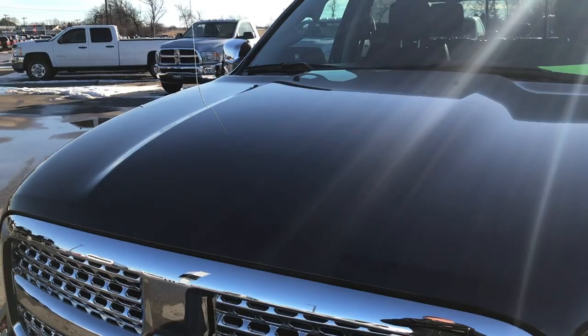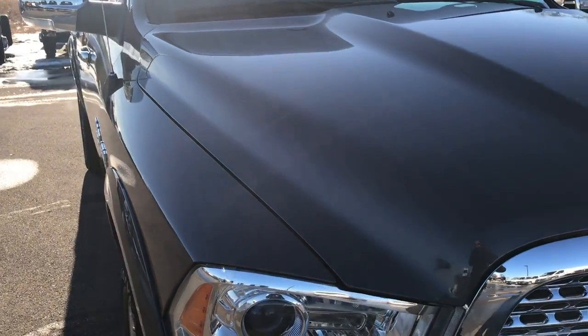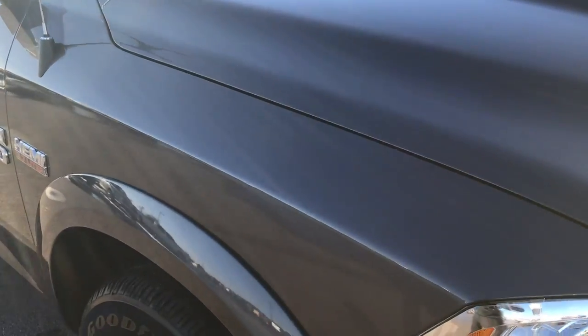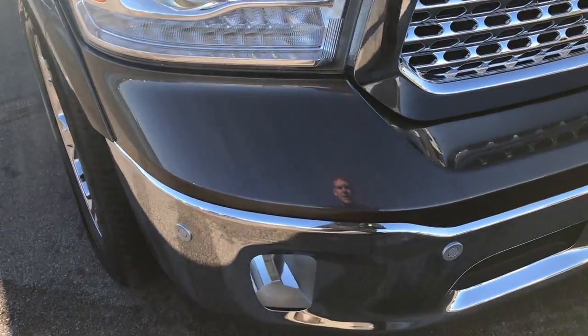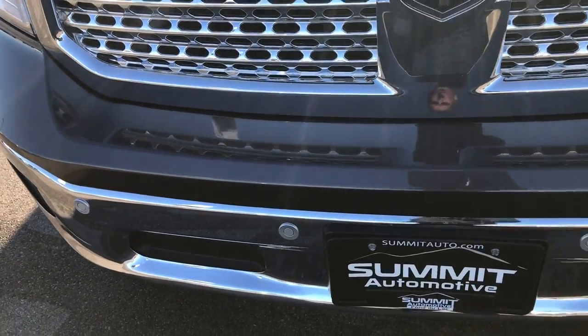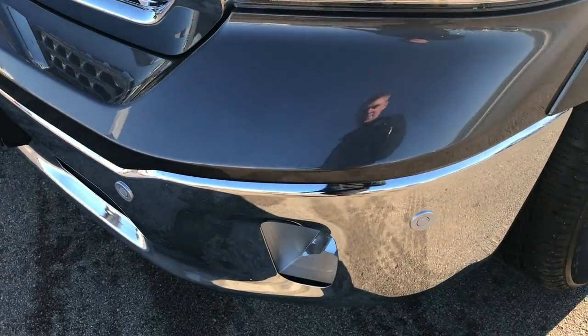Today we are checking out this super clean 2017 Ram 1500 Crew Cab 5 foot 7 inch short box. This truck has the 5.7 liter V8 Hemi motor. From this HD video you will be able to tell that this truck is extremely clean and like new all the way around.